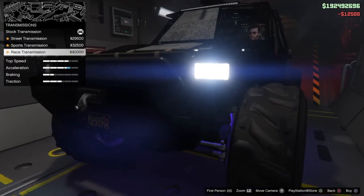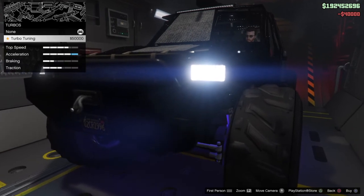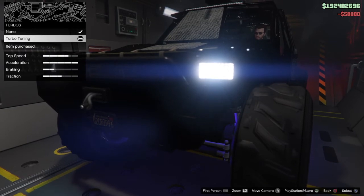Transmission is $40,000. Turbo is $50,000, which gets the acceleration all the way up to maximum.